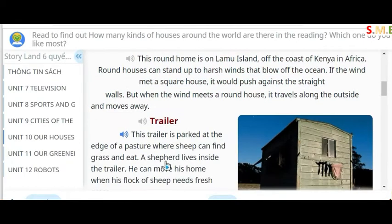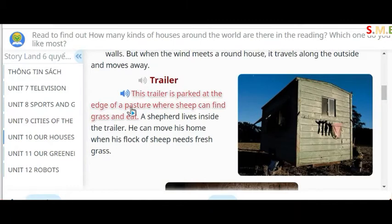Trailer. This trailer is parked at the edge of a pasture where sheep can find grass and eat. A shepherd lives inside the trailer. He can move his home when his flock of sheep needs fresh grass.